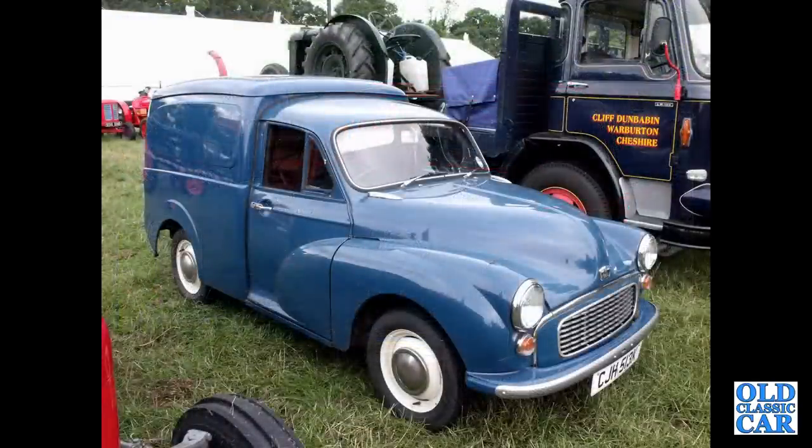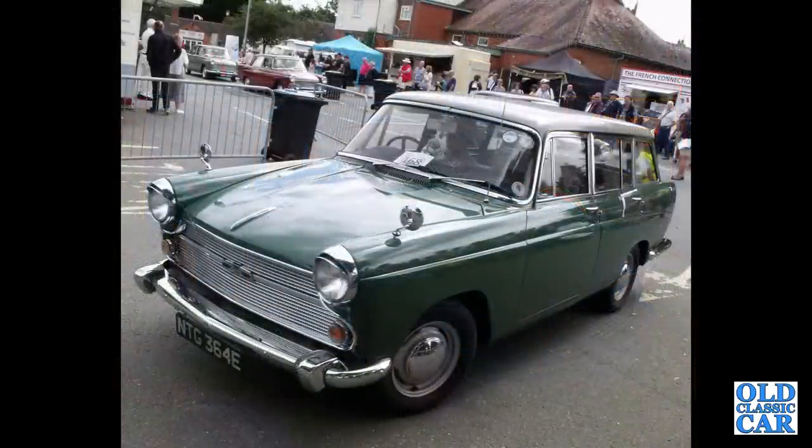Here we have a very late example of the Austin-badged 600-weight or 800-weight van — Morris Minor based but that was the Austin version. And here we've got an Austin A60 Countryman, the estate version of the big Farina.